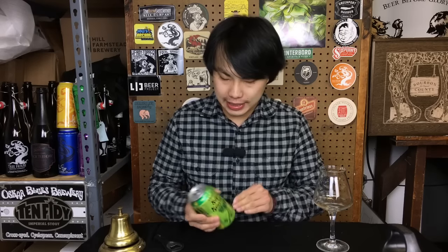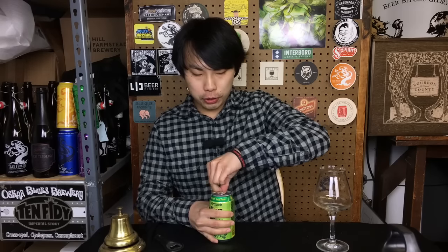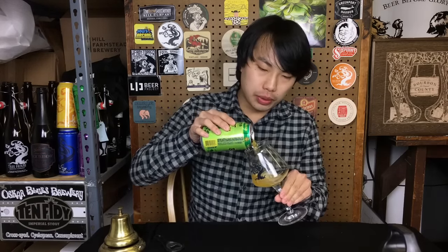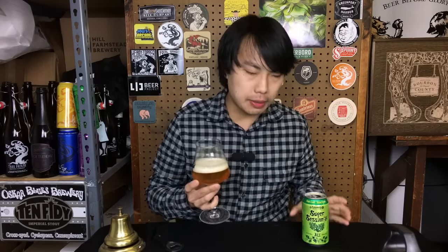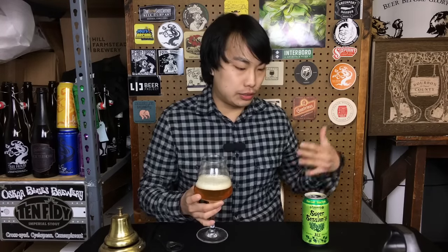Hey there, so today we have another review, and this is a beer from Lawson's Finest Liquids. This is Super Session No. 8, their Super Session Session IPA, 4.8%, brewed with mosaic hops — one of my favorite hops. This one is actually brewed out from the Two Roads facility, so not actually brewed in Vermont, to have this beer available at so many places in the Northeast. It has to be brewed at Two Roads.